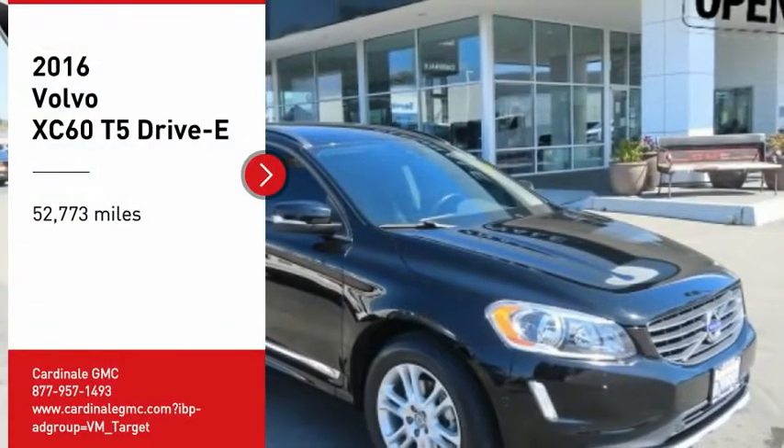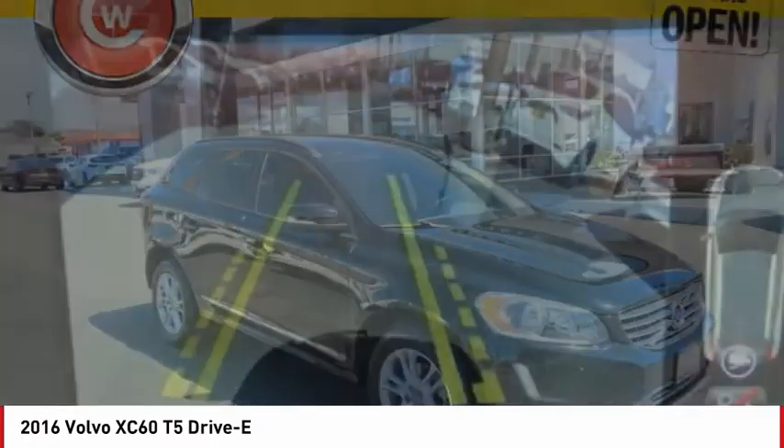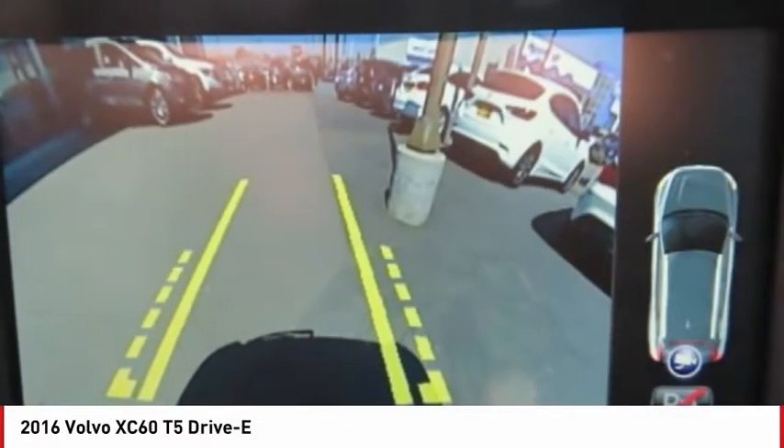Looking for the right vehicle? Check out the 2016 XC60. From sidewalks to pathways in the blink of an eye,